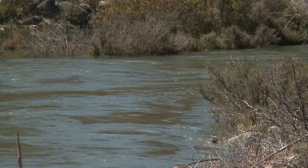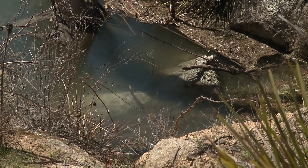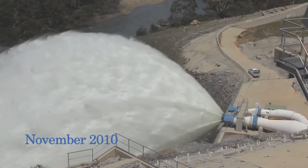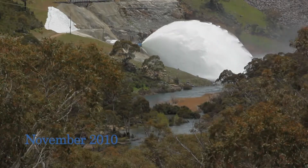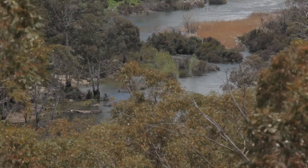Without strong flows to flush the system, silts and rocks have built up, smothering habitat for native species. In 2010, top-layer silts were effectively dislodged from the riverbed by a smaller release of nearly 17 billion litres of environmental water — the first of its kind in the Snowy River.